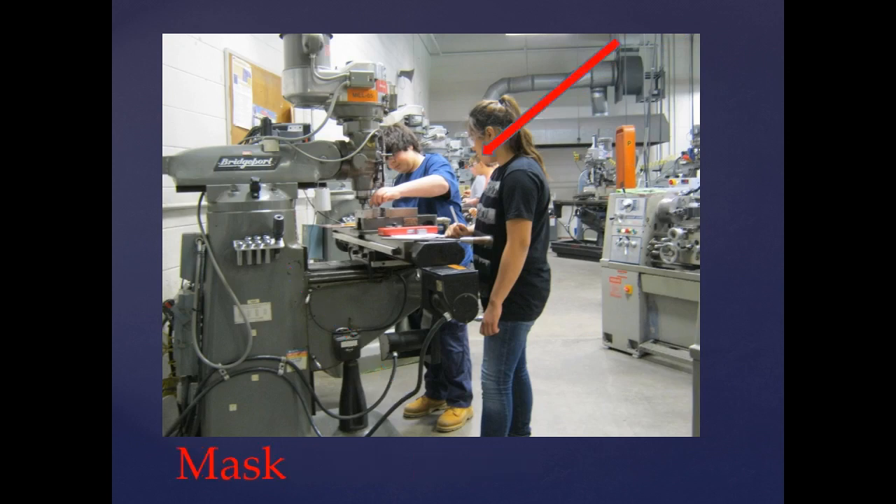This picture was taken pre-COVID, but currently a mask must be worn. And that's about it for shop safety. Thank you.